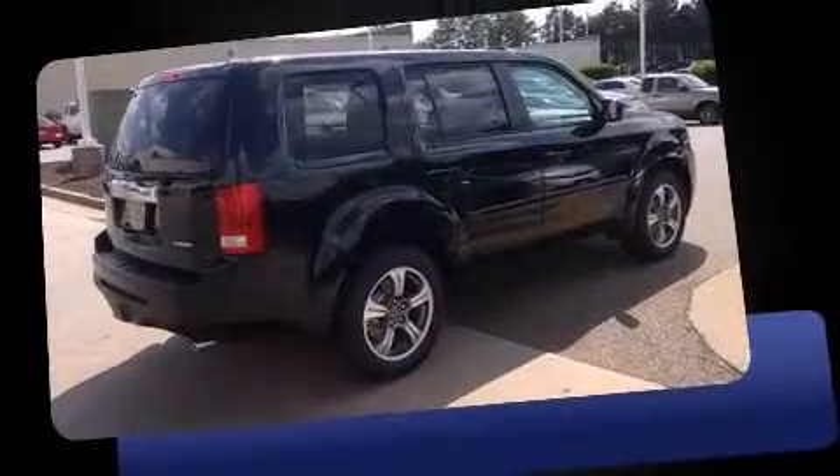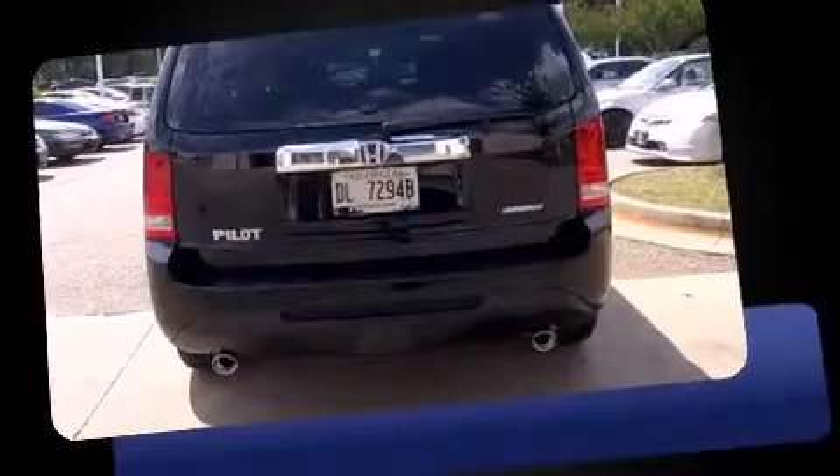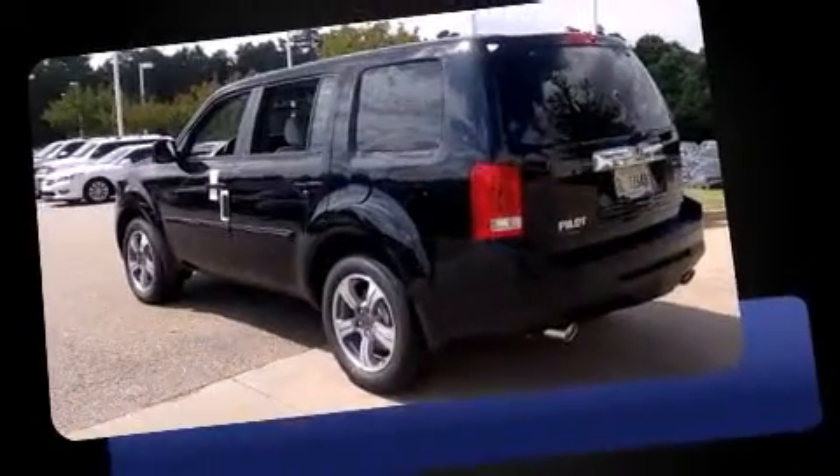This model accommodates 8 passengers comfortably and provides features such as one-touch window functionality, a trip computer, and remote keyless entry.